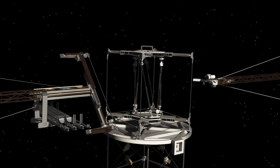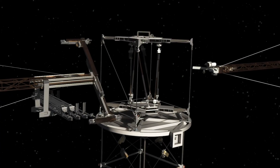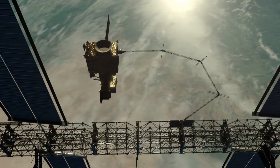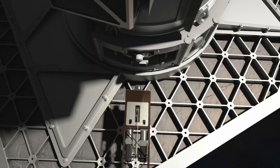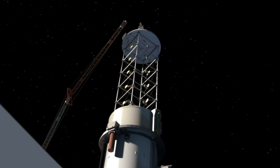Autonomous in-space assembly can make A-Train a reality. Tools such as Ninjar can precisely position components for joining. The Talisman arms have the strength to grasp and move large objects and the dexterity to place them in an exact orientation. The construction toolset is reusable, repositionable, and expandable over time.